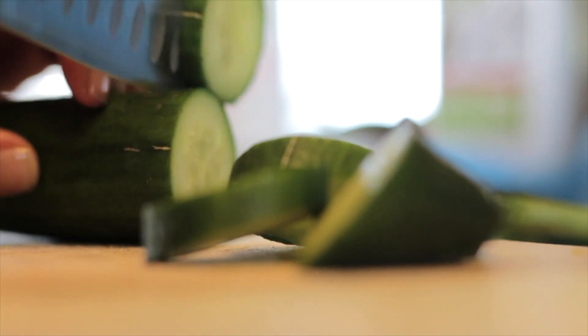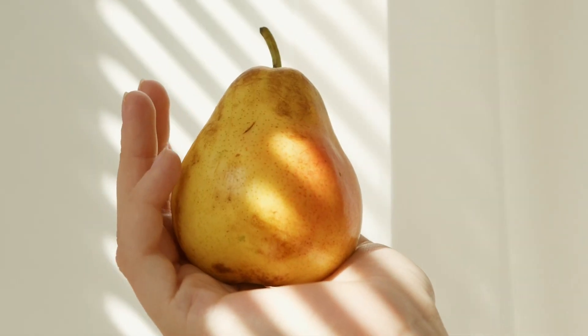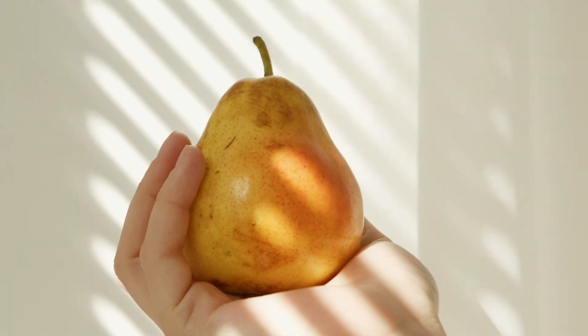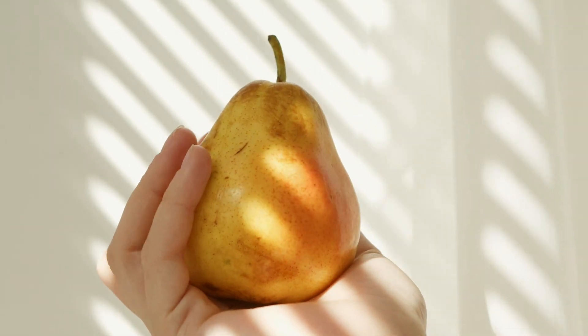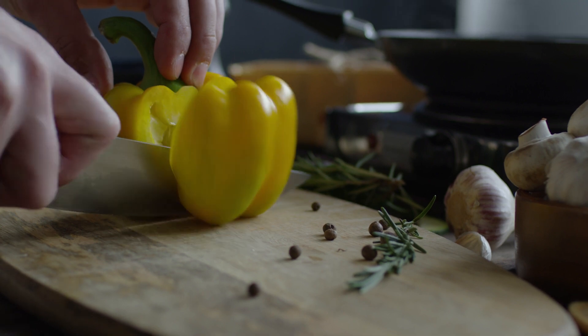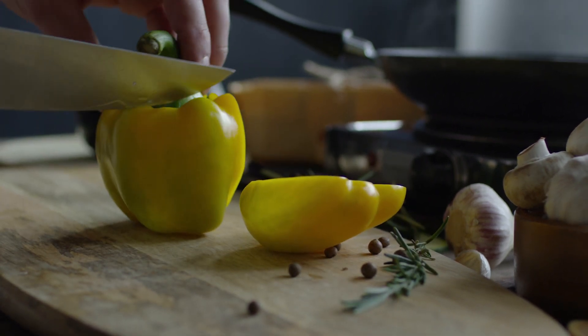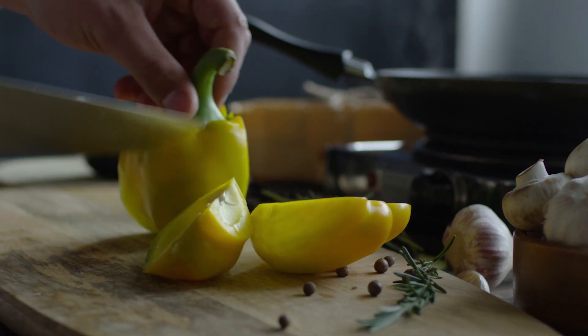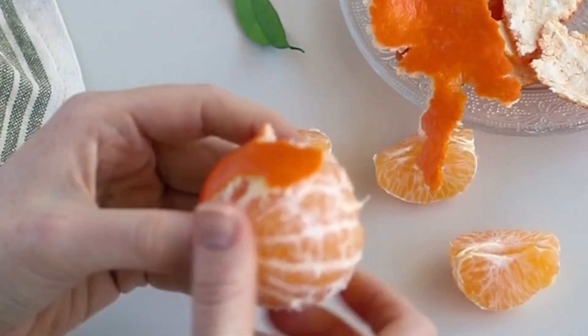For pears, prefer ones with smooth, thin skin and no bruises. They should be slightly soft to the touch, indicating they're ripe and sweet. Choose bell peppers with green, firm, and heavy stems. The skin should be smooth, intense in color, and without bruises.